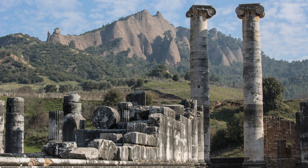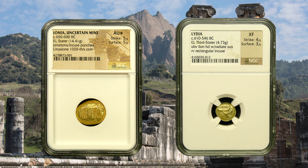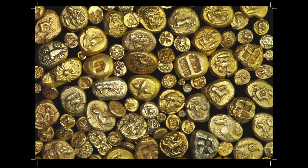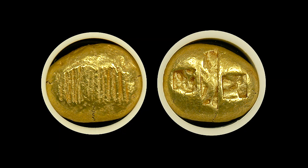The world's earliest coins were created from a naturally occurring alloy called electrum, a mixture of gold and silver with trace amounts of platinum, copper, and other metals. It was commonly known as green gold or white gold by the Greeks. The color variety can range from pale yellow to bright green and even a brassy color due to a higher copper content.